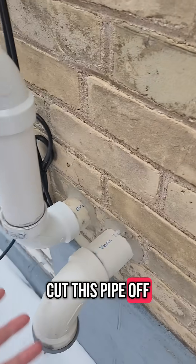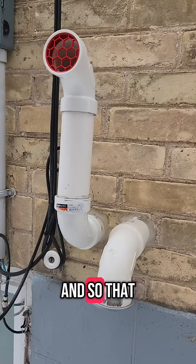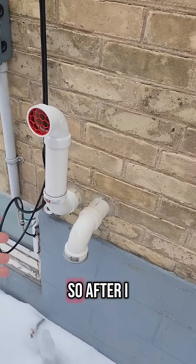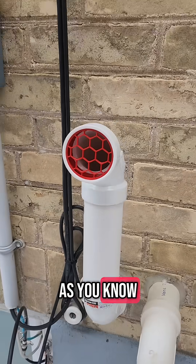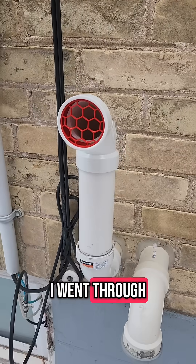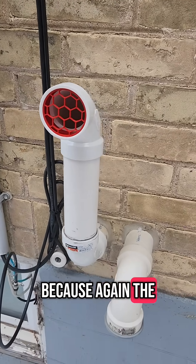What I did is actually cut this pipe off, and I found there was a whole bunch of rocks jammed in there, which really limited the flow and caused the furnace to stop working. After I cut that pipe off and cleaned out all the rocks — and as you know, hexagons are the best shapes — I designed this little cover here, going through a few iterations because I didn't want to restrict the airflow too much.